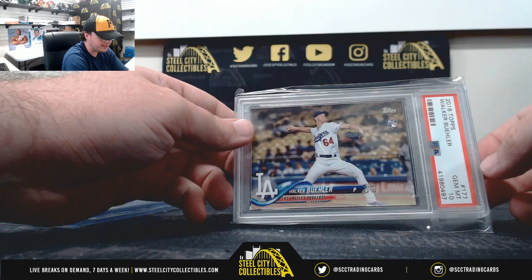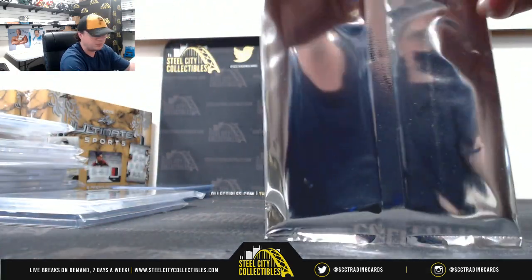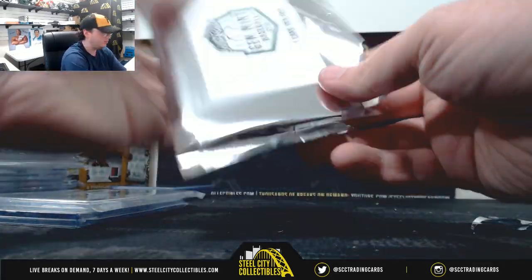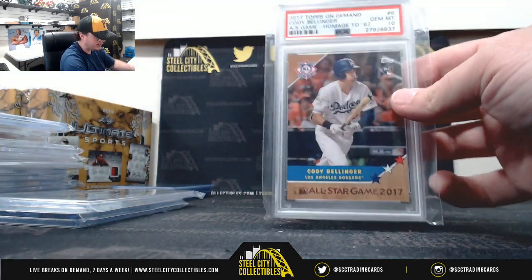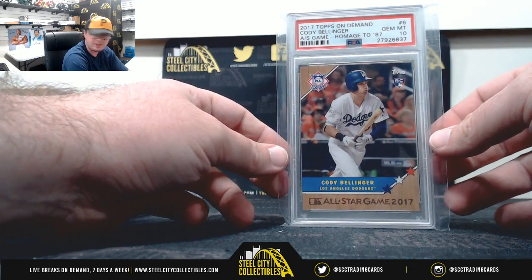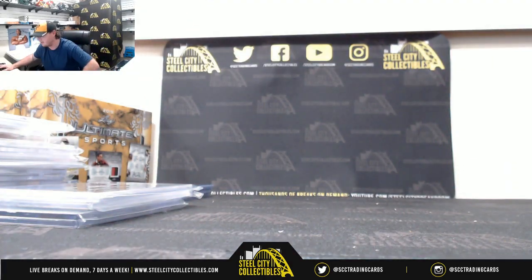2018 Topps PSA 10, Walker Buehler. And our final card here — 2017 Topps On Demand All-Star Game, Cody Bellinger, Gem Mint 10, PSA. Alright, and that's gonna do it — thank you, Tanner.